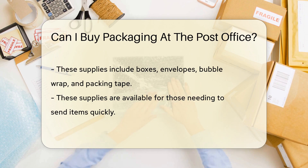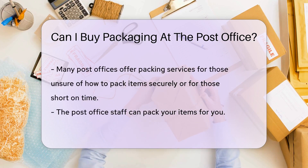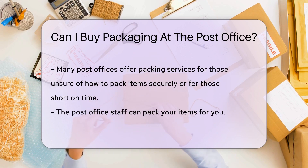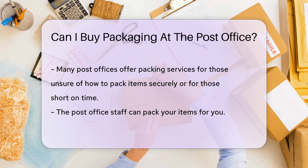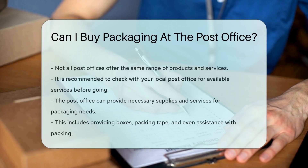In addition to selling packaging supplies, many post offices also offer packing services. This means that if you're not sure how to pack your items securely, or if you just don't have the time, you can bring your items to the post office and they'll pack it for you. But remember, not all post offices may offer the same range of products and services, so it's always a good idea to check with your local post office before you go.